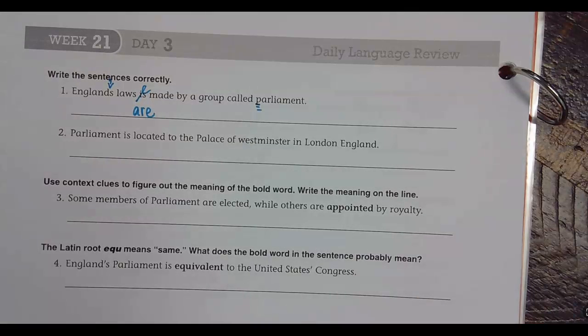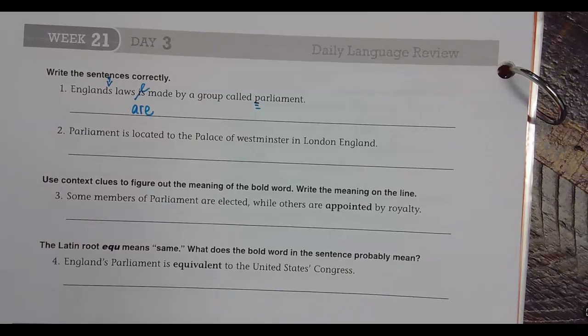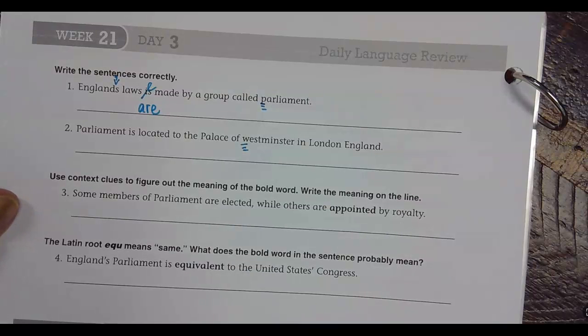Parliament is located to the Palace of Westminster in London, England. Westminster should be uppercase — correct. There should be a comma between London and England — correct.